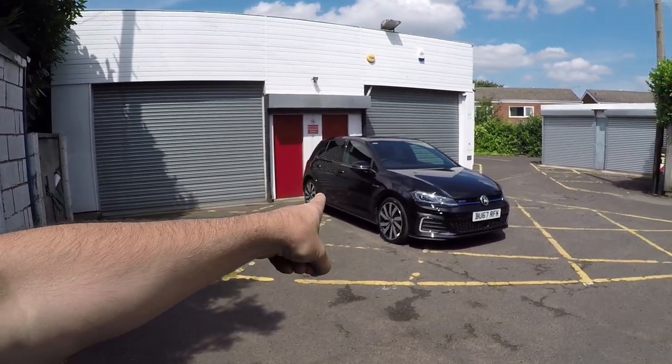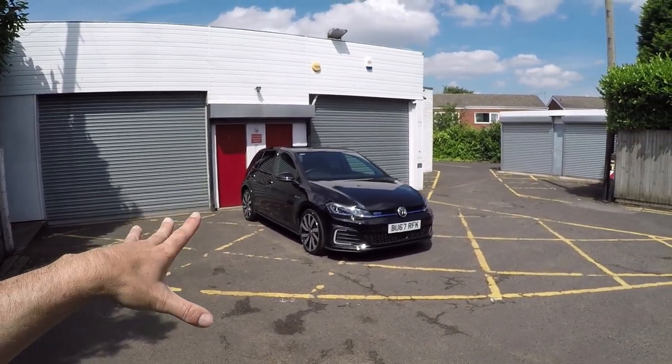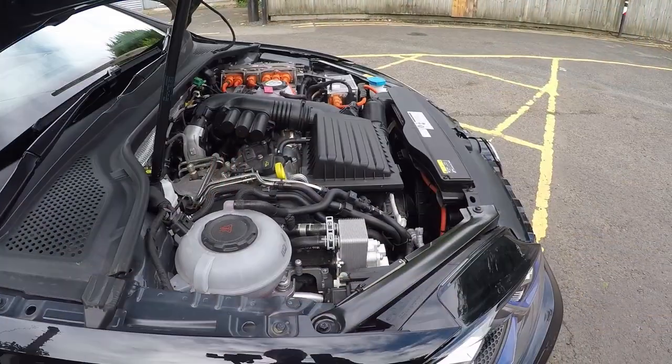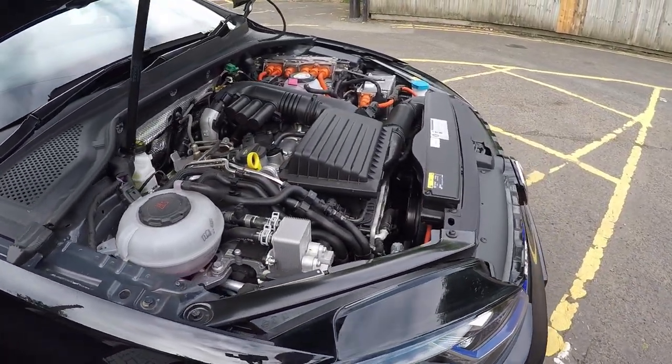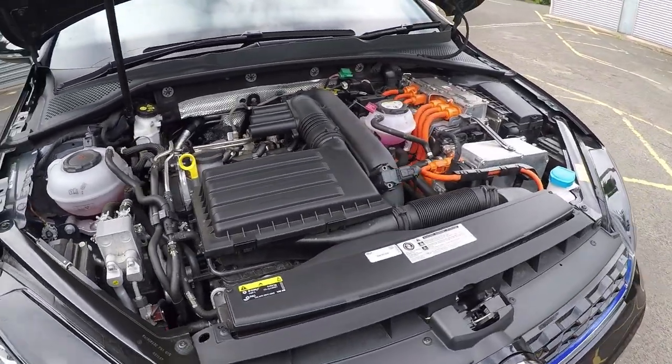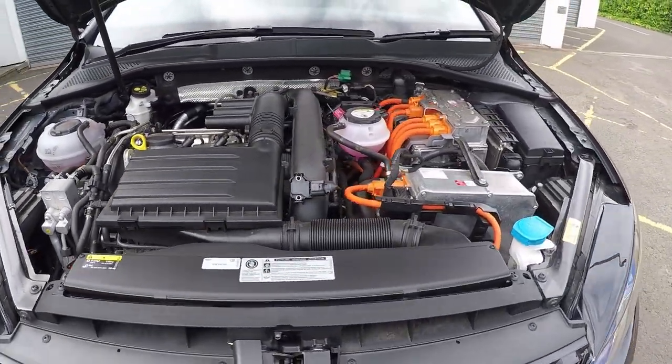Let's start with a brief overview of the Golf GTE. It came out in 2015 on the Mark 7 Golf platform. It's basically a petrol-electric hybrid - we have a 1.4 TSI 150 horsepower petrol engine coupled to a 100 horsepower electric motor, and they're both controlled by a six-speed DSG gearbox.